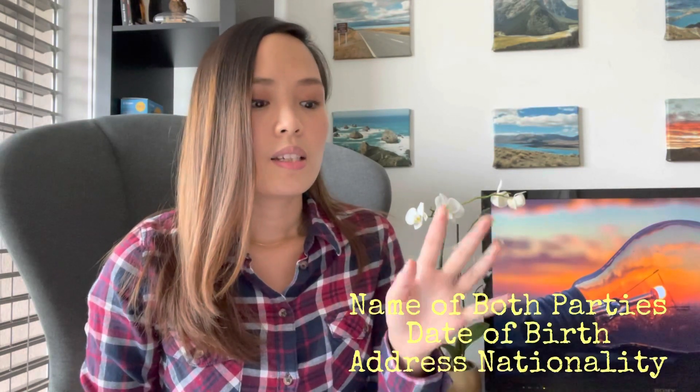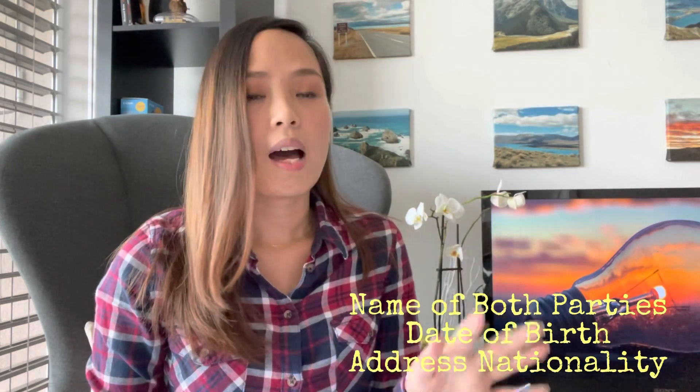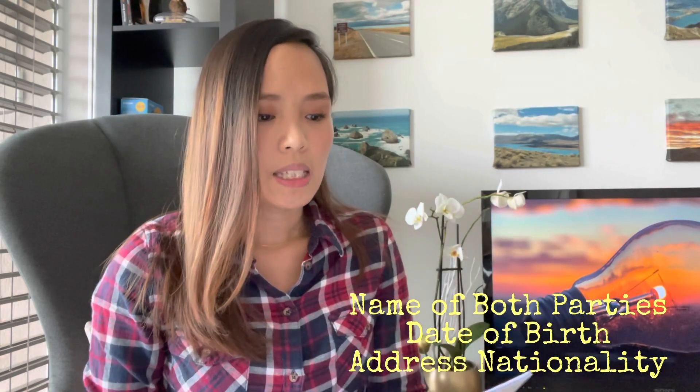I will show you how we made our confirmation of partnership. The things that you need to prepare are the name of both parties, the date of birth, the address, and the nationality.